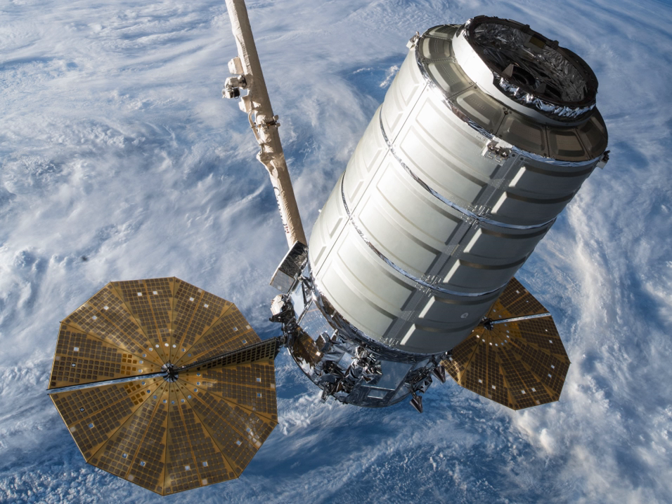NASA contracted for the CRS OA-9E mission from Orbital ATK and determined the primary payload, date, time of launch, and orbital parameters for the Cygnus space capsule. CRS OA-9E carried a total of 3,350 kg of material into orbit, including 3,268 kg of pressurized cargo bound for the International Space Station, and 82 kg of unpressurized cargo consisting of a NanoRacks deployer and six CubeSats to be released after Cygnus unberths from the ISS.